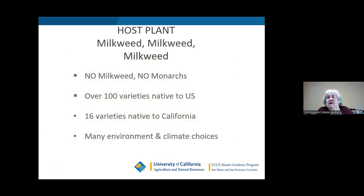The host plant is milkweed — no milkweed, no monarchs. There are over 100 varieties of milkweed native to the U.S. and 16 varieties native to California. There are many environmental and climate choices since they have grown all over California.